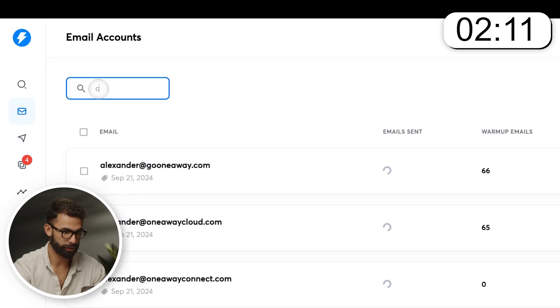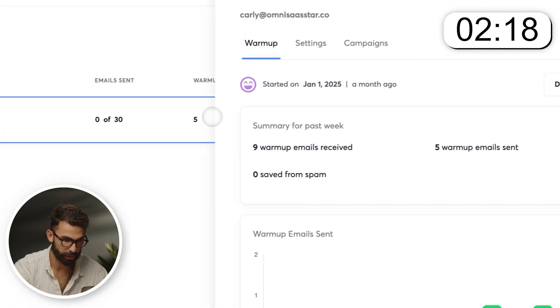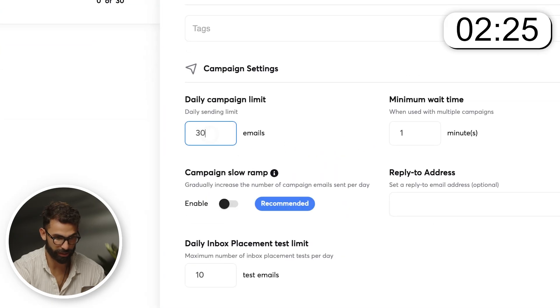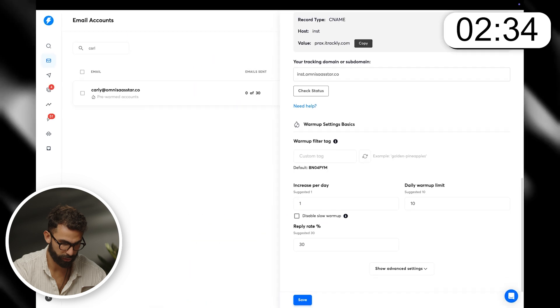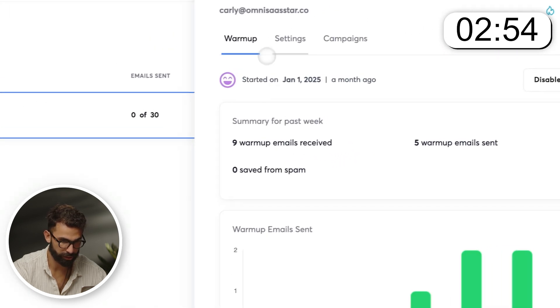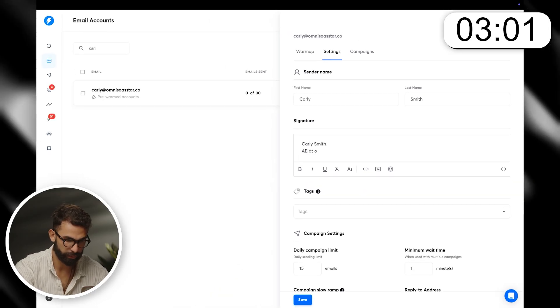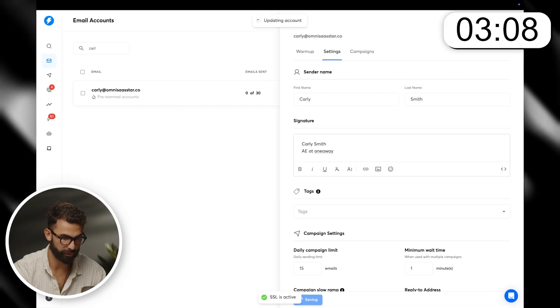Just to confirm — I search 'Car' and it's Carla. Warm-up emails set to five. Let me click on it, go to settings. I'm actually going to reduce the daily limit to 15 just to be safe, and then I'll enable this. Everything looks good to me. If I want to go a step further, I can just add a quick signature — so I can say 'Carly Smith, AE at OneAway' — and I can do this across all the accounts. And we are pretty much done.